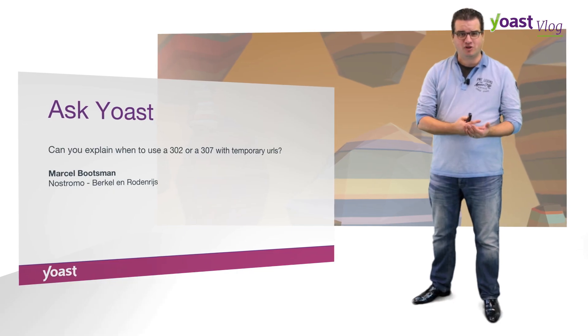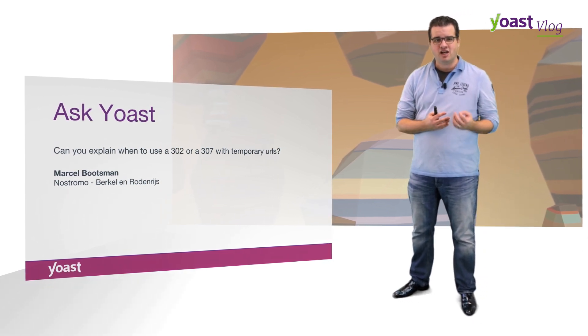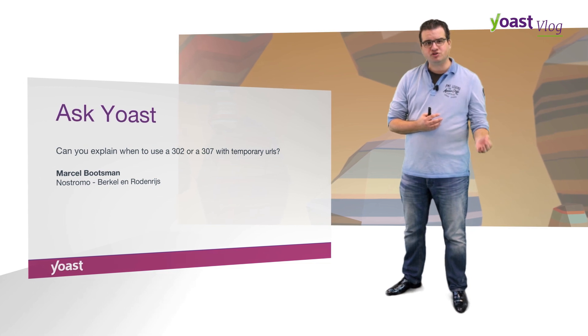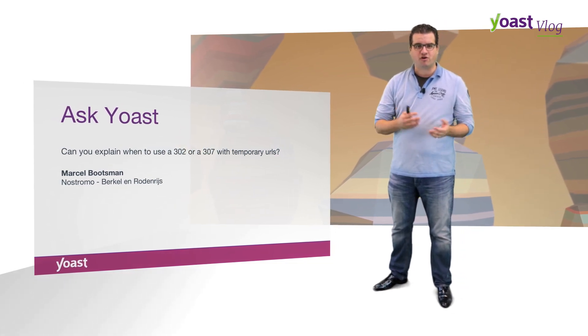Marcel Bootsman, known as Nostromo on Twitter and everywhere else, emailed us asking: can you explain when to use a 302 and when to use a 307 for temporary URLs?